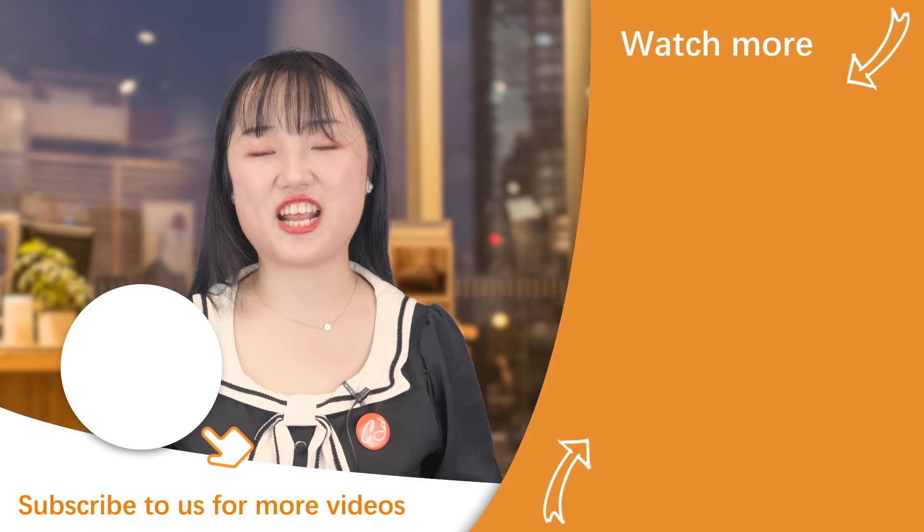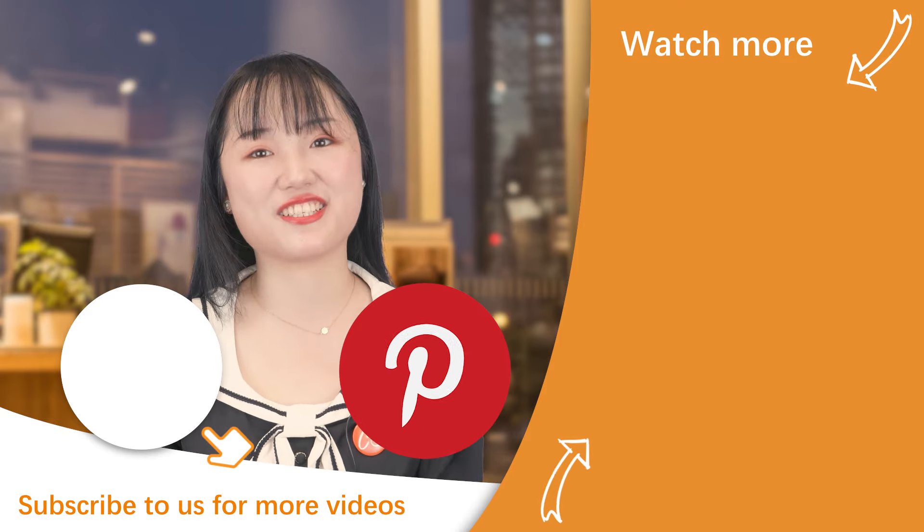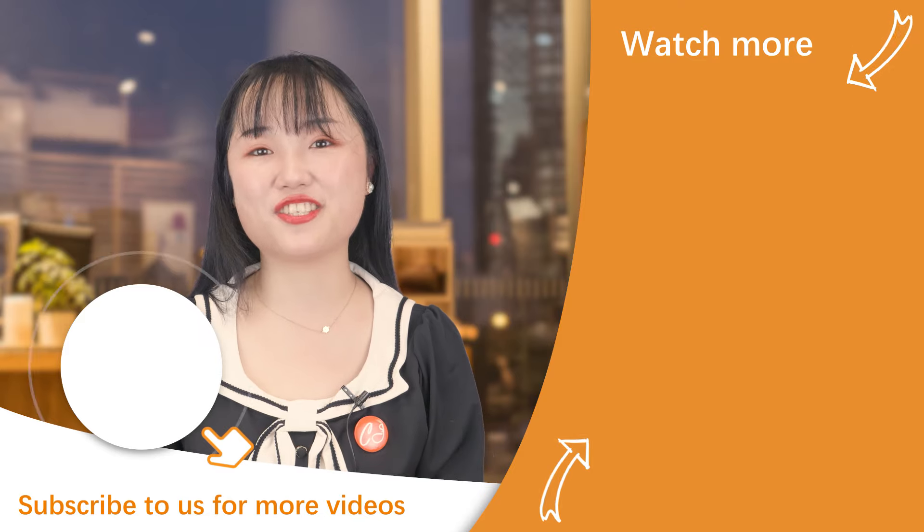That's all for today's video about how to find winning products on TikTok and the 7 dropshipping products hot on TikTok. If you want to see more videos like this, hit the like and subscribe to our channel CJdropshipping. Your likes drive us to make more valuable content. Please share it on Facebook, Twitter, and Pinterest with your friends or co-workers. Thank you for watching — see you soon in the next video.